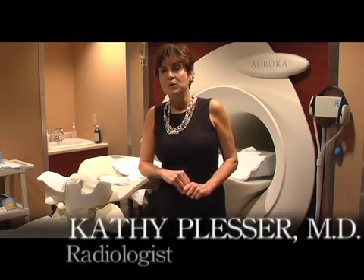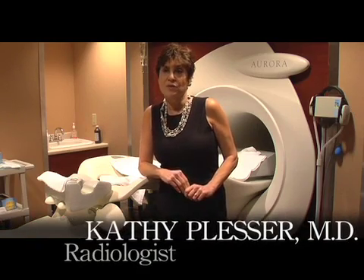Breast MRI is wonderful, it's a great exam, but it's for certain groups of women. It's not a general screening exam at this point. The women who should have breast MRIs are women that we consider high risk and certain other groups.